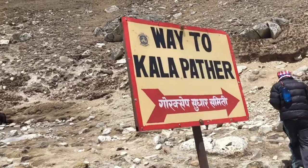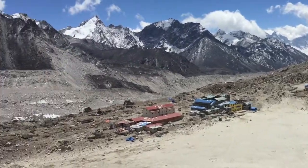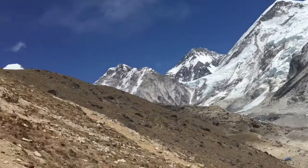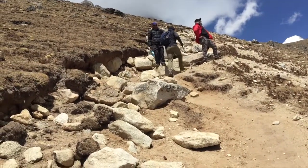Hey friend, we're heading to Kalapatar. Every step we go up we see more and more of the peak of Everest. But damn, every step we go up it's taking my breath away.